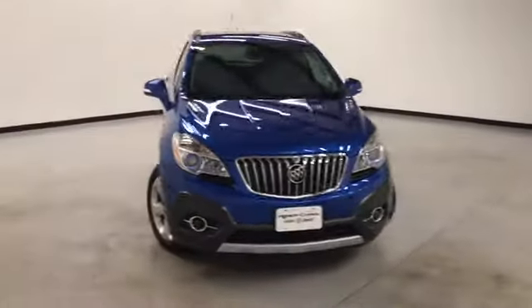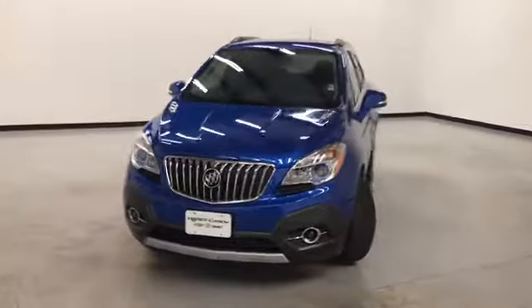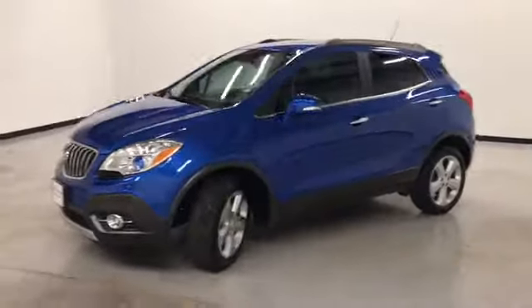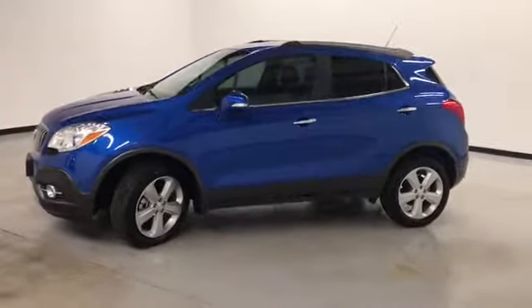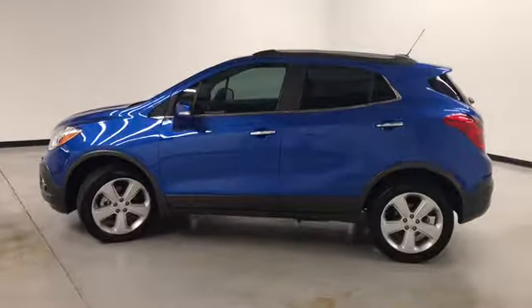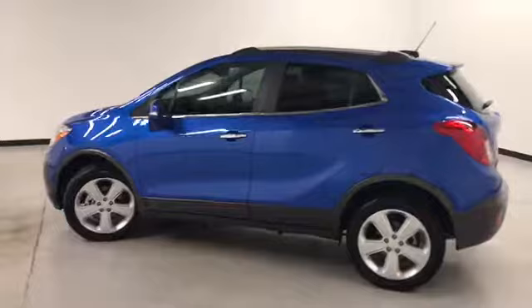Welcome to Randy Kernel Buick GMT, where we're doing a walk-around video of this 2016 Buick Encore all-wheel drive. It's got airbags, first and second row curtain airbags, analog brakes, stability track, and traction control.